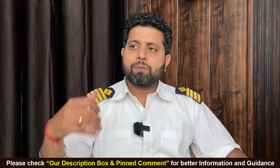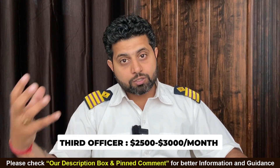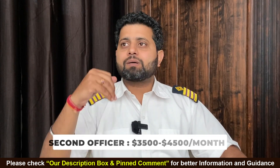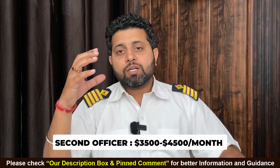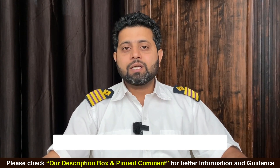Then after one contract you will become a 3rd officer. Your salary will be around $2500 to $3000 a month. Then after sailing for 2 or 3 contracts as a 3rd officer, you will become a 2nd officer. Your salary will be around $3500 to $4000 a month, or even $4500 a month.